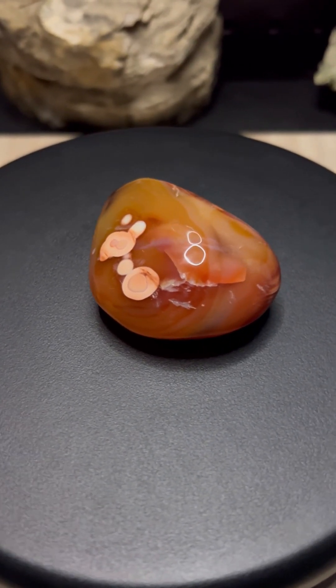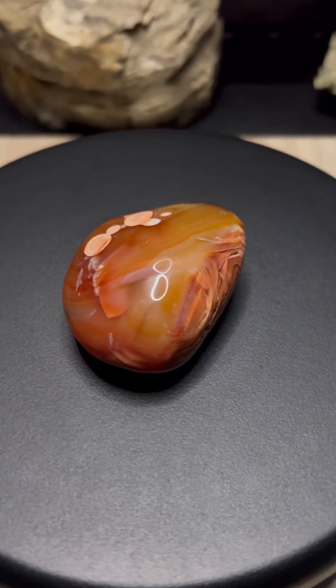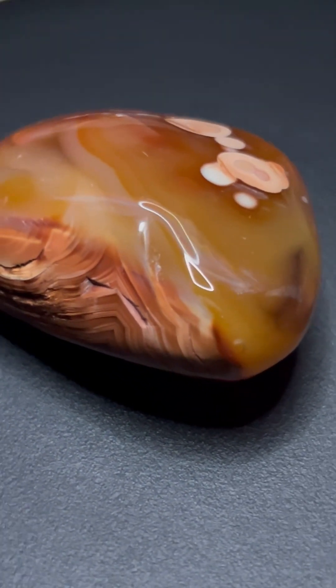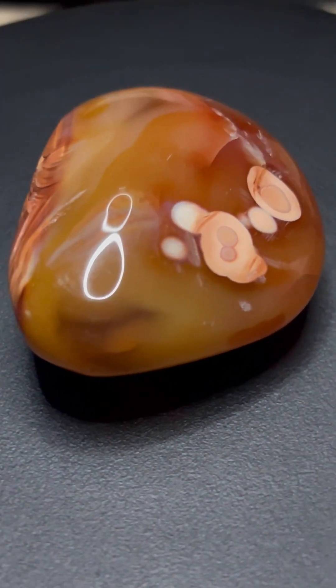These layers didn't form quickly. In fact, the process could take decades for a single band to develop, depending on the environment. Deep underground, a pocket forms in cooling volcanic rock. Silica-rich water seeps into the cavity, carrying dissolved minerals like iron.